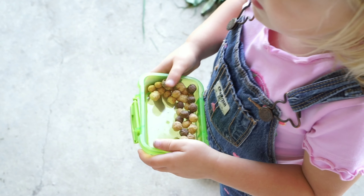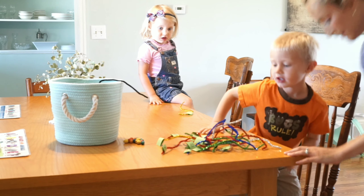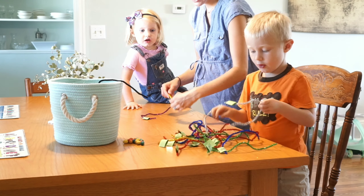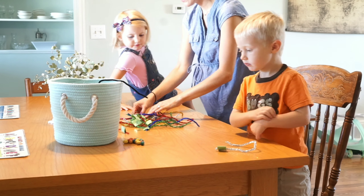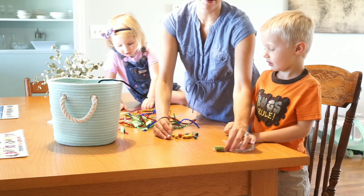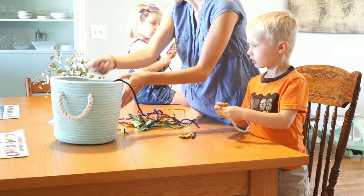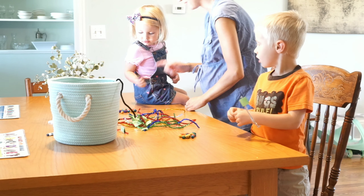All right, go ahead and pick a number — whichever one you want. Number one? Now all three of you: if you have a number one, you put one bead on your pipe cleaner. I have this one — what number is that? Number eight! So can you put eight beads on your pipe cleaner?